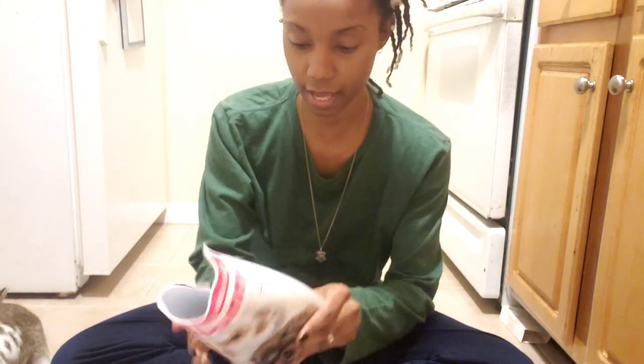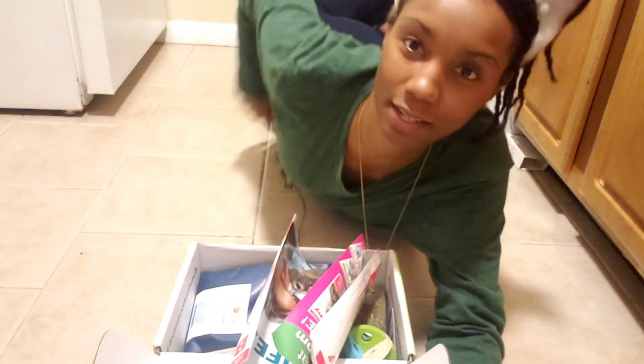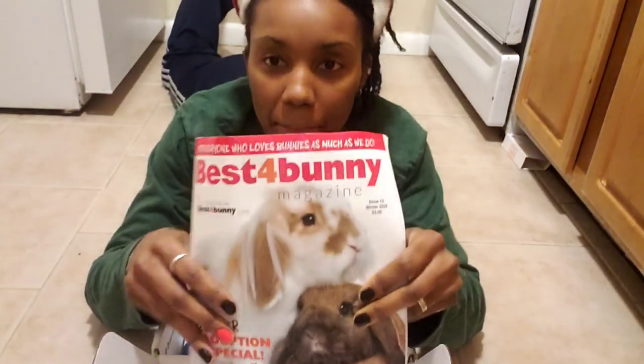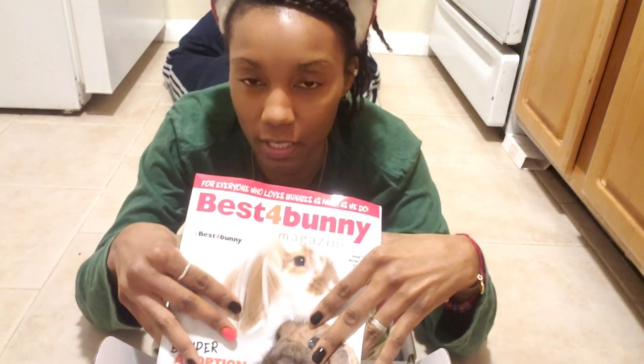First off we have the Best for Bunny magazine. These magazines are very helpful — they tell you how to take care of a bunny, the pros and cons. Can you see him? I'm just going to lay down so we can get a better angle. Okay, there we go. So we have Best for Bunny, this tells you everything.